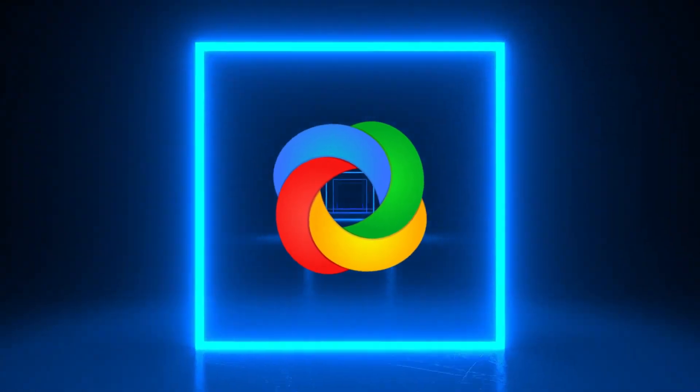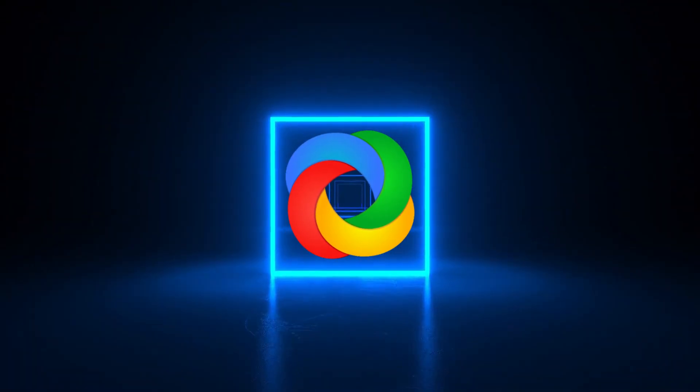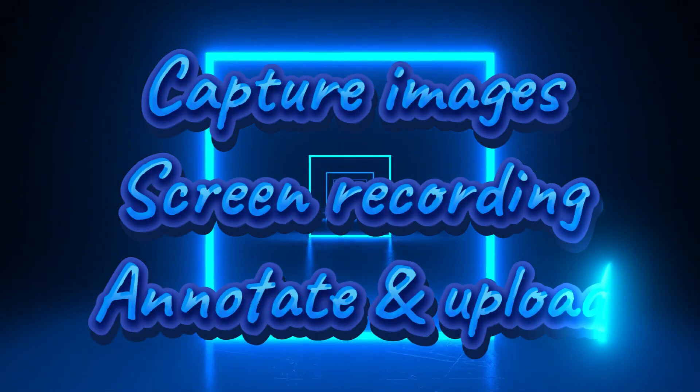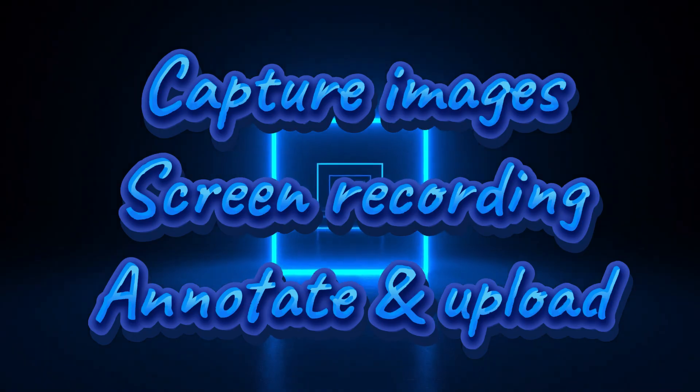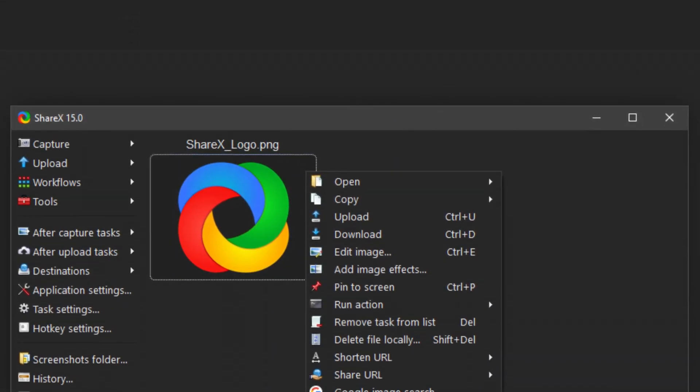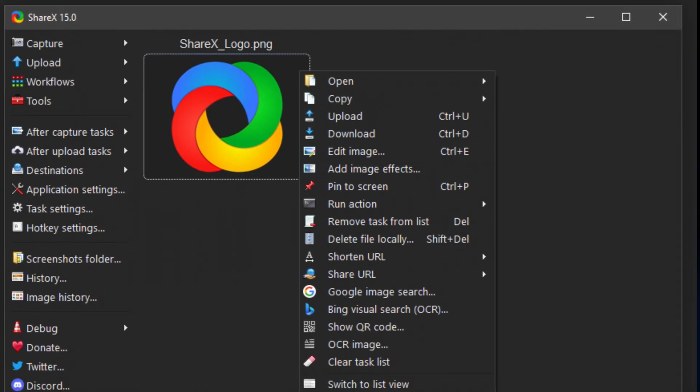For more specific screen captures, use ShareX. It's the best screen capture tool I've ever used. Capture images, record your screen, annotate, and instantly upload. Perfect for tutorials and documentation. It's free and open source.